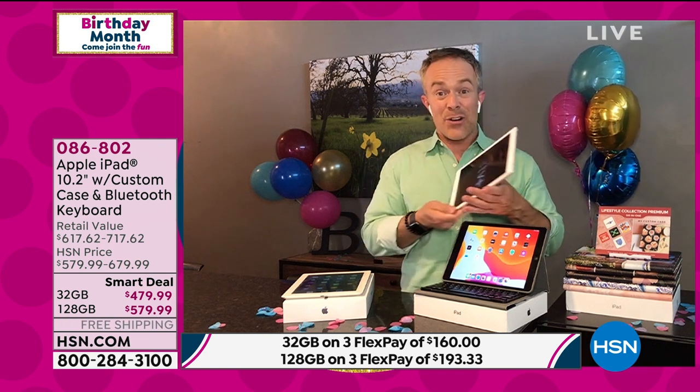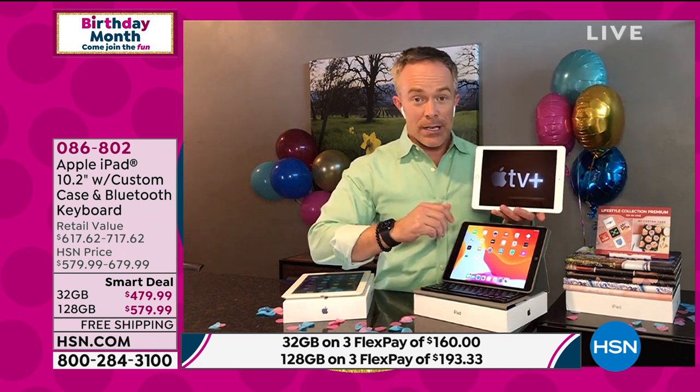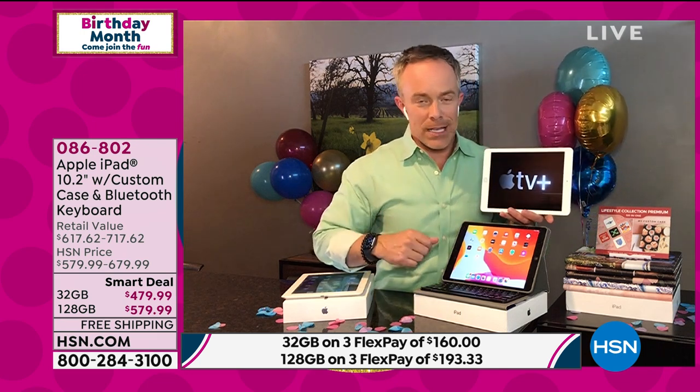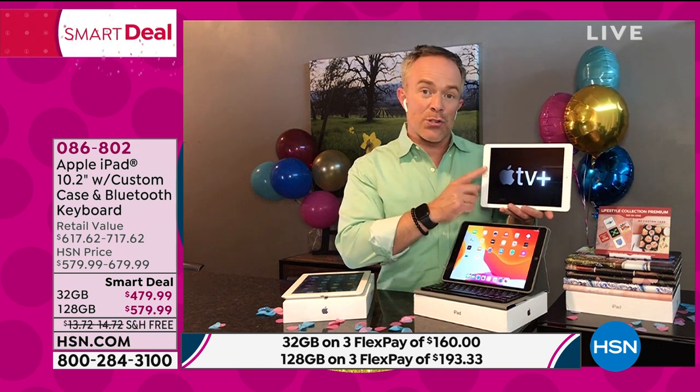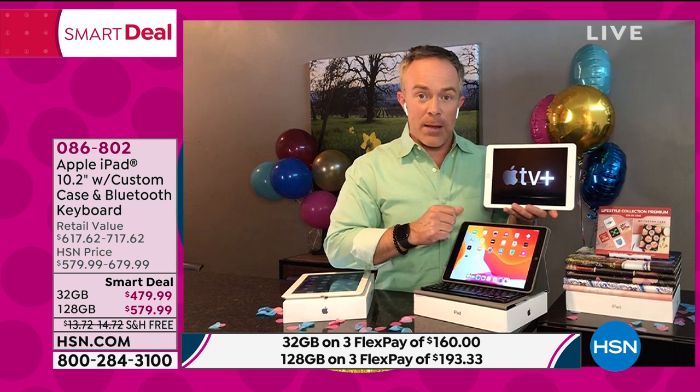This is the largest bundle we've ever done with iPad. Being birthday month, we've gone big. This is our last presentation on the standard iPad — and when we say standard, it's the iPad, but it's not standard. Because what Apple did with this latest generation is give us a larger screen. They finally went over that 10-inch frame.